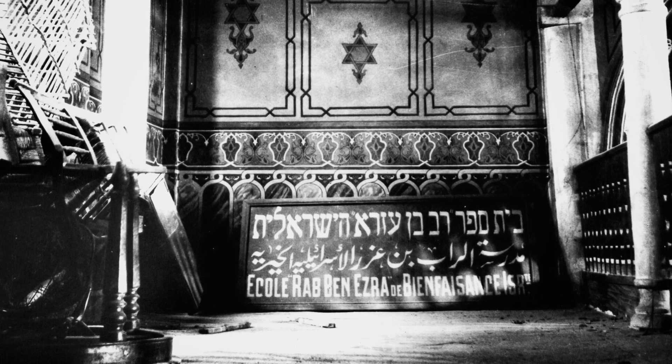Among the treasures of Cambridge University Library are the Geniza collections, more than 200,000 fragments of medieval manuscripts retrieved from the storage room, the Geniza, of the Ben Ezra Synagogue in Fustat, Old Cairo.